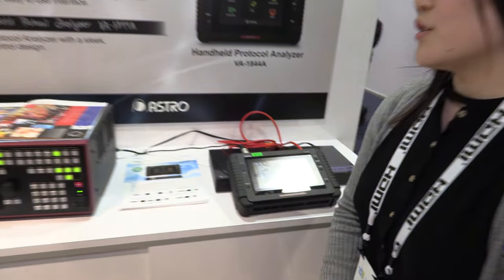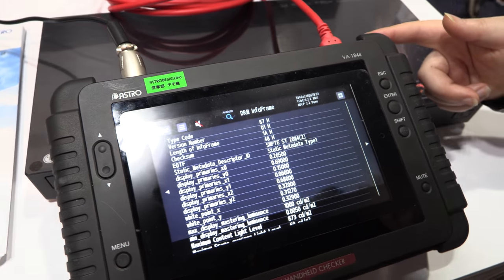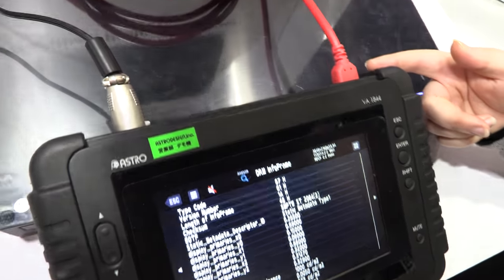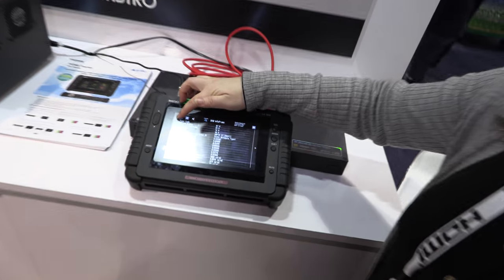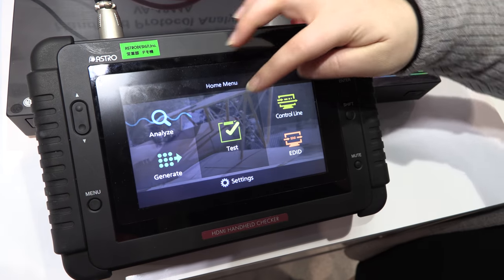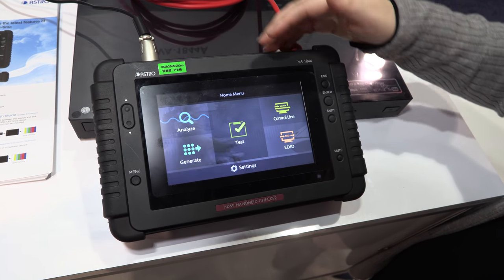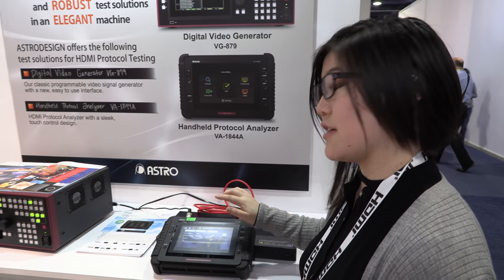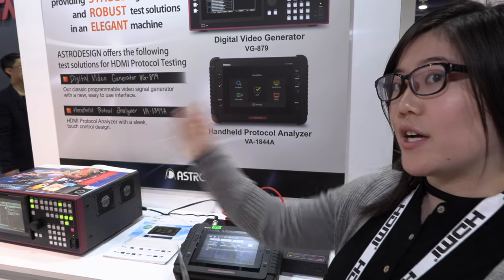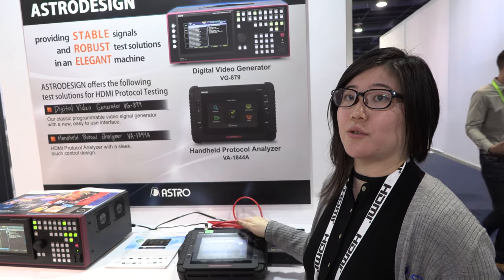Nice, and what do you have here? If you have a source tester, you also need to test with a sync, and these are our protocol analyzers. We have a full model that does compliance testing, but this is our nice touchscreen handheld analyzer. You can analyze, generate, and we have tests like cable testing and sync testing to make testing easier. Like any good protocol analyzer, you can copy EDIDs and upload anything, so instead of testing a ton of different displays, you can use this to mimic all your displays and test right on the equipment.